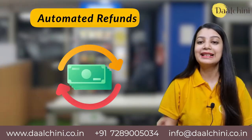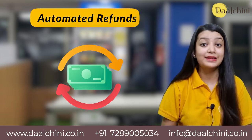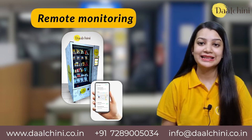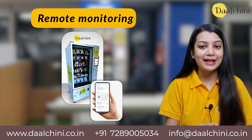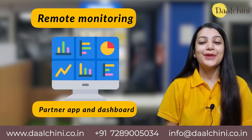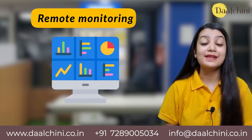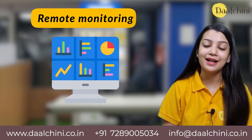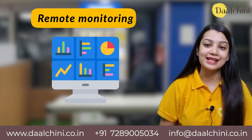Automatic refunds: in case of failed or cancelled orders, the refunds are processed automatically. Remote monitoring: smart vending machines can be managed and monitored remotely with the help of a partner app and dashboard. Real-time sales and inventory, consumer insights, data, and consumption patterns can be obtained from the dashboard itself, increasing efficiency.